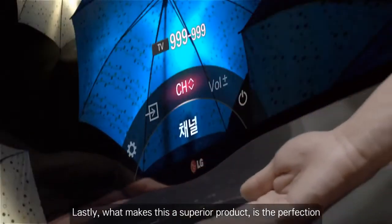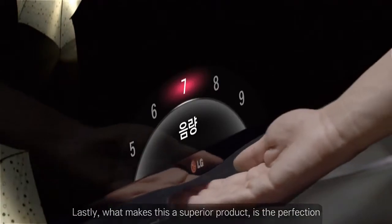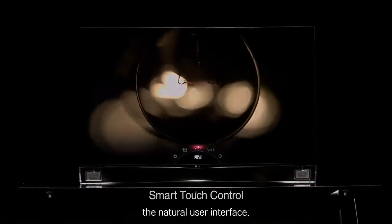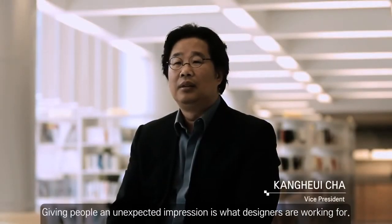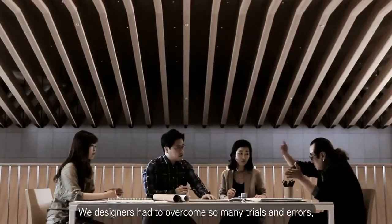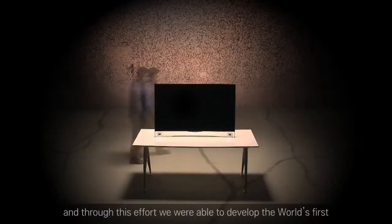Lastly, what makes this a superior product is the perfection of all the details, such as the natural user interface. Giving people an unexpected impression is what designers are working for. We designers had to overcome so many trials and errors, and through this effort,